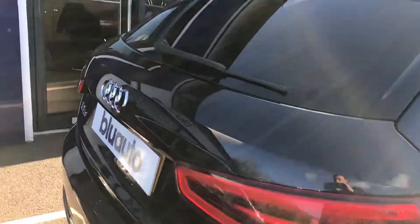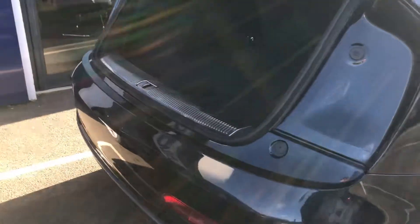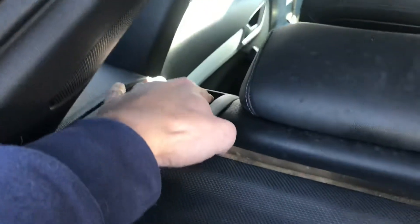Opening up the boot — decent sized boot, relatively flat loading area. Easily enough space for a couple of sets of golf clubs in there; there's plenty of depth. As you can see there is a 60/40 split at the rear seats, which are nice and easy to use. You've got the handle here on the side — drop that down and the seat will fold down, just opens the boot right the way up.